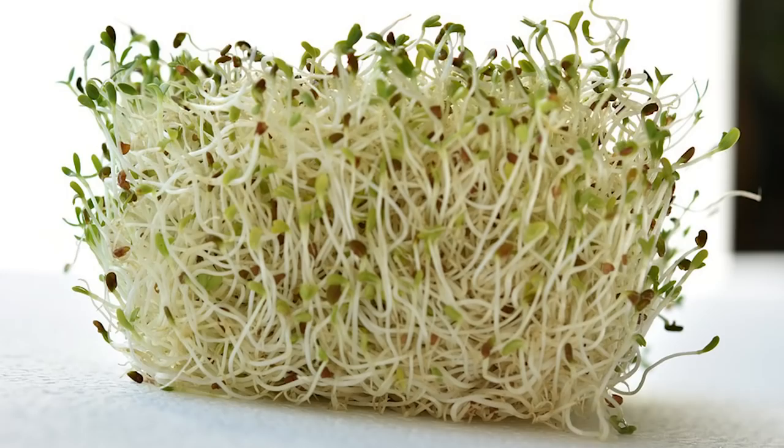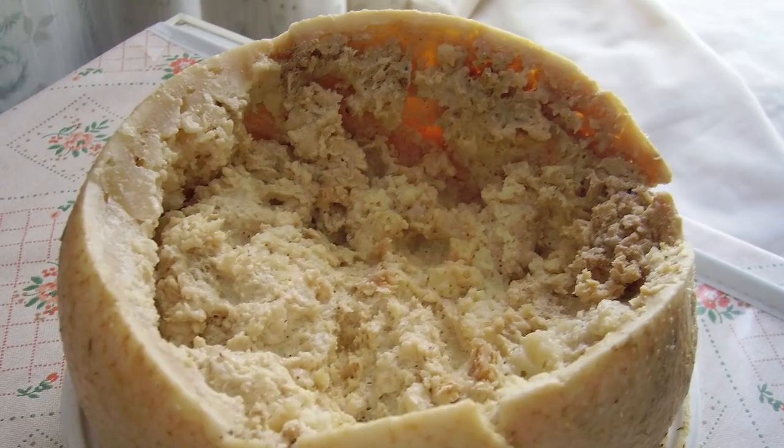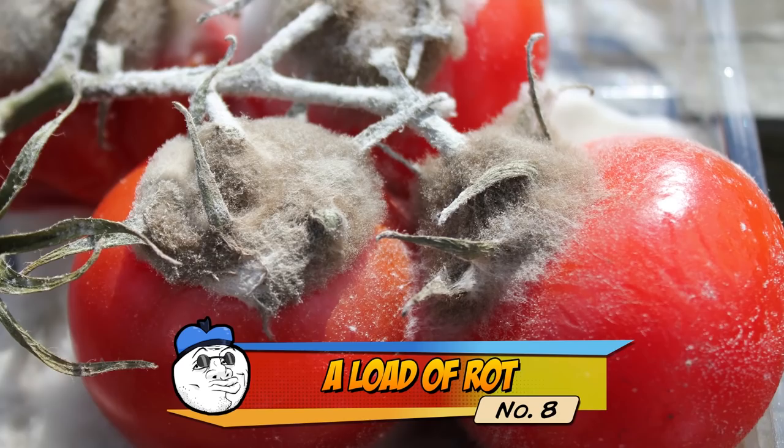Many of you will either be lucky enough or smart enough to never have to eat casu marzu, or formaggio mazio — a traditional food from Sardinia. Someone decided that it wasn't weird enough that we'd take animal milk and let it go hard and sour; they had to make it worse. This cheese adds fly larvae to really go up a few gears on the rotting process. You are basically eating cheese that they have already eaten. You may want to go have a shower now.